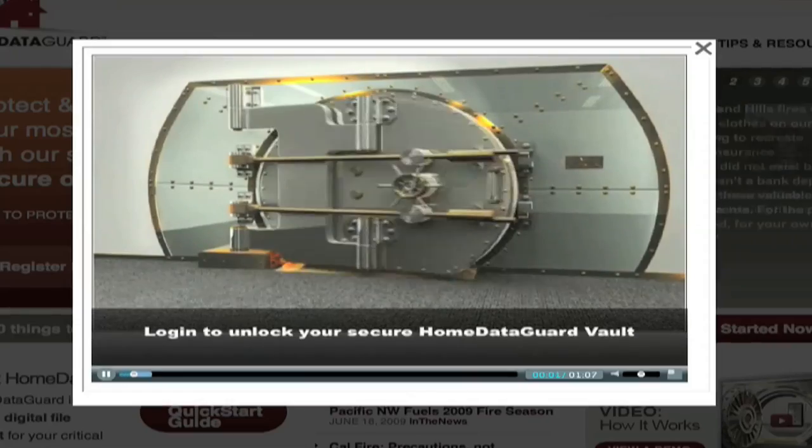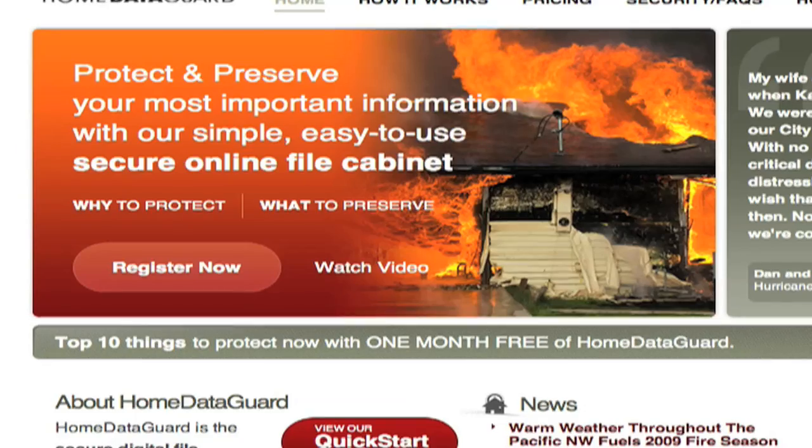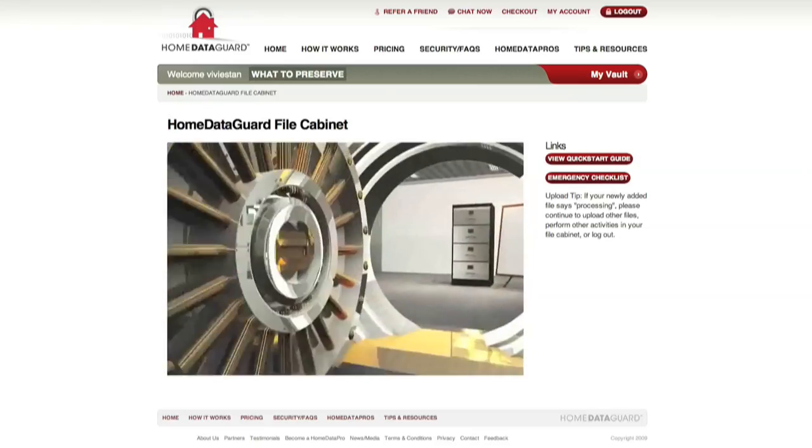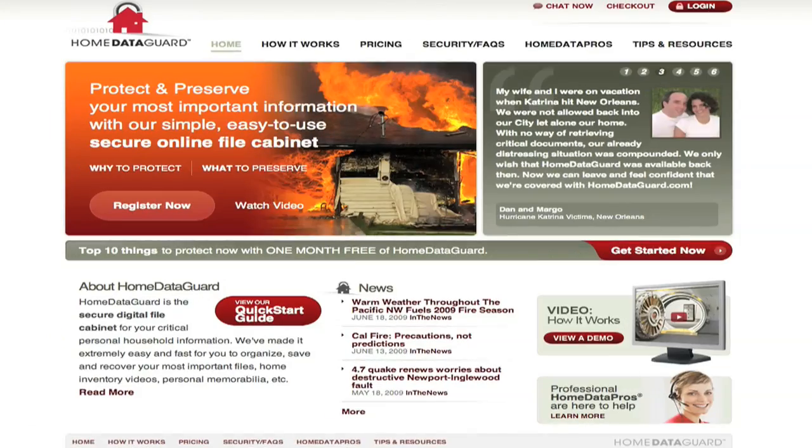Now that you can see how easy it is to protect and preserve your critical and personal information, sign up now for a free month of service and get started with your own Home Data Guard file cabinet. Thank you very much.